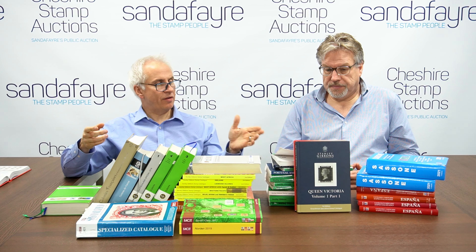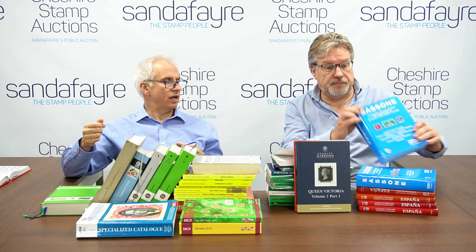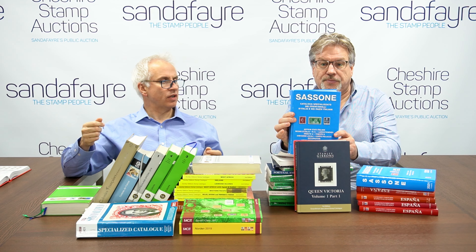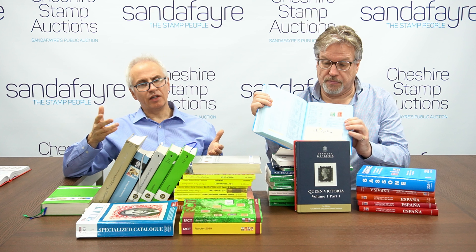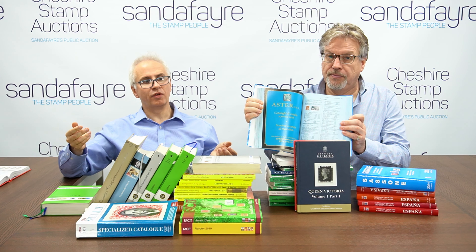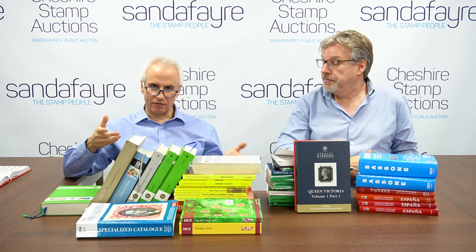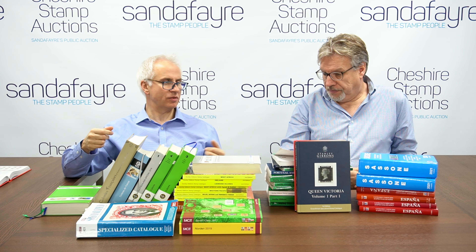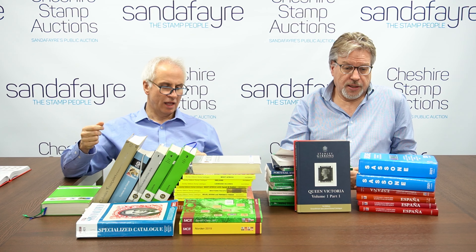We've got Sassone for the Italian stamps — a very interesting catalogue. Like a lot of Europe during World War I and World War II, there were some very unusual historical events that get represented on the stamps, and it's very helpful to have a specialist catalogue at your fingertips.